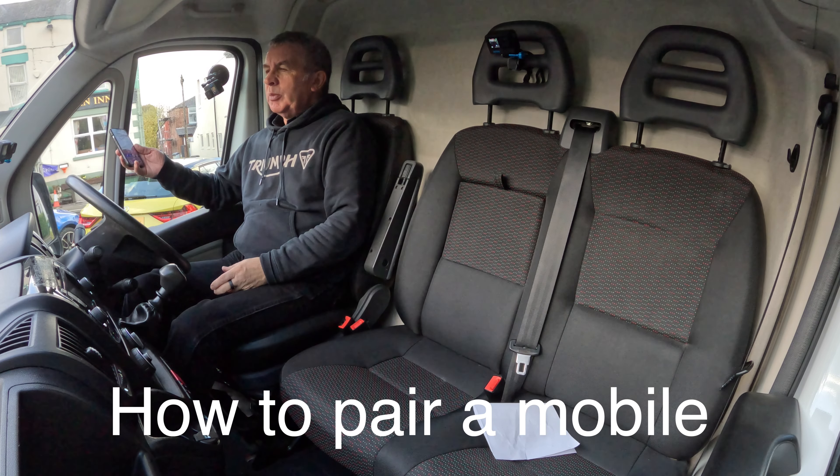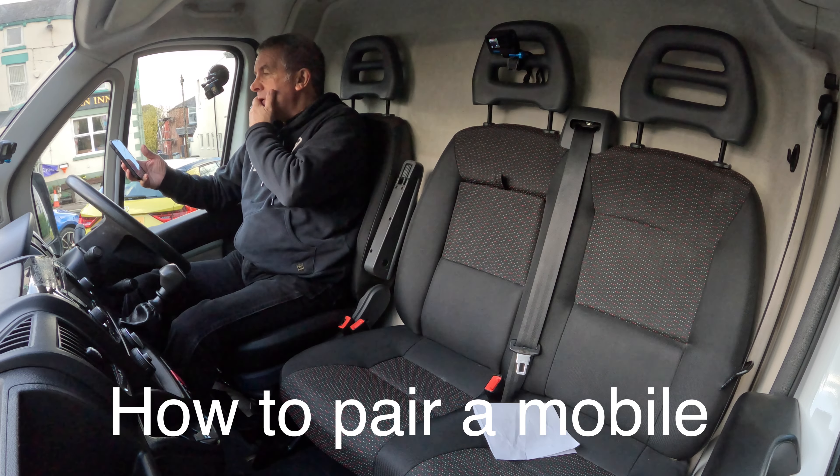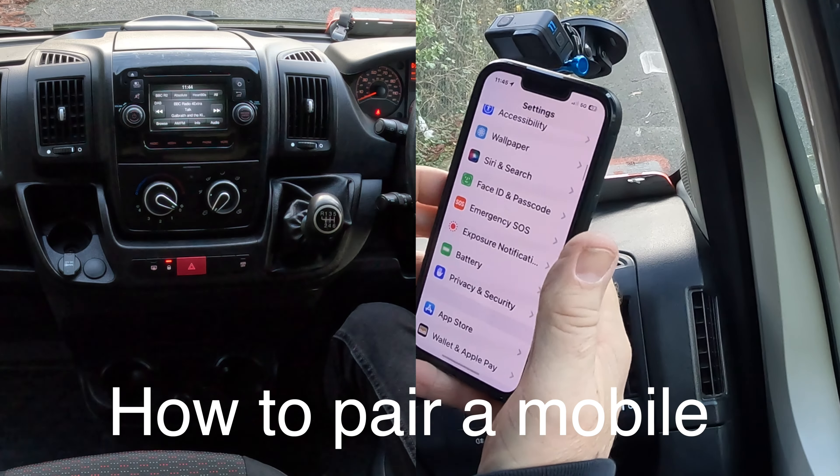I'll show you how to pair a mobile to the Bluetooth audio system in this 2017 Peugeot Boxer. First of all, switch on.